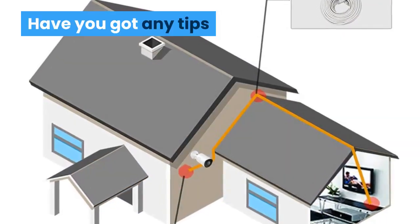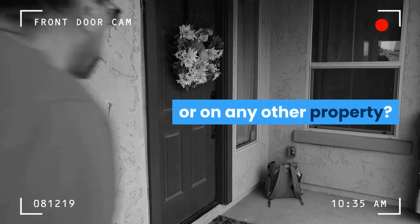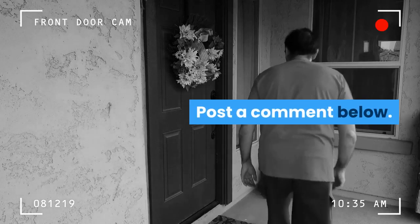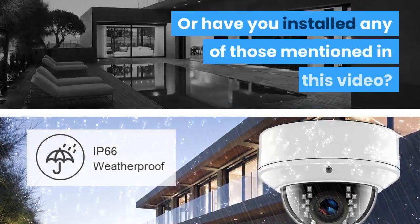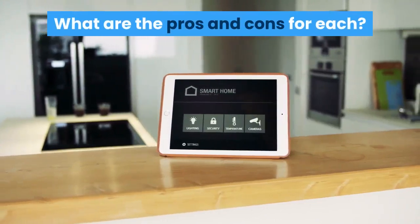Have you got any tips or advice for people installing IP cameras at home or on any other property? Post a comment below. Or have you installed any of those mentioned in this video? What are the pros and cons for each?